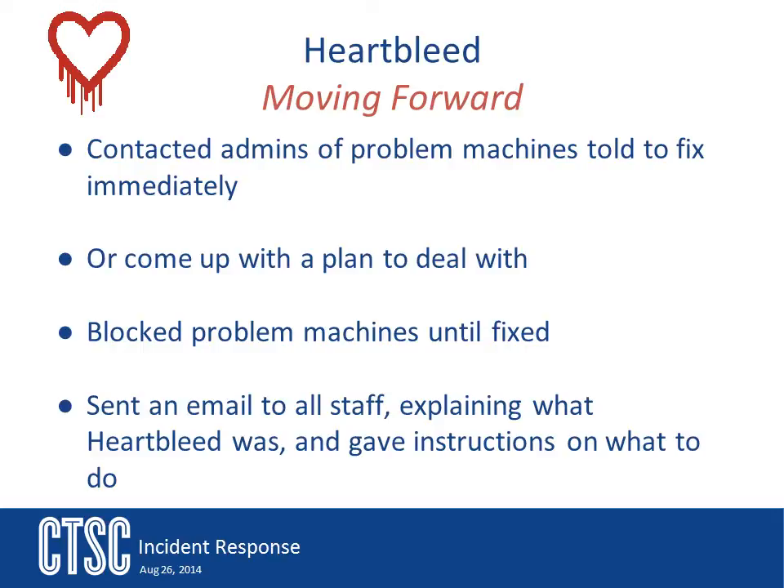Finally, an email was sent to all staff explaining what Heartbleed was and what actions were being taken concerning it. The staff was also encouraged to change their passwords on their campus systems. There was also information in the email about how this was most likely going to affect all their user accounts on anything internet-related, like Facebook, Gmail, etc., and that they would probably want to change those passwords too.